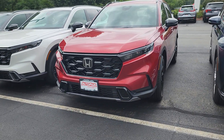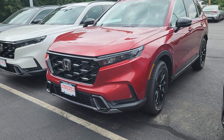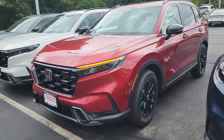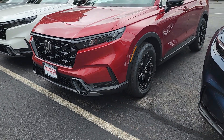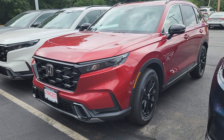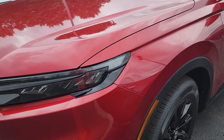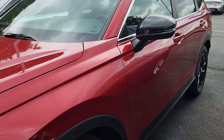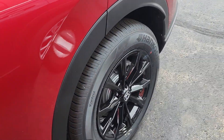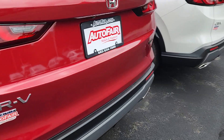Here's a CR-V Sport Hybrid. So it's on. The only time you're gonna hear the engine start is if it needs heat or air conditioning, or if it needs power. But I can hear the battery running — something must be on like the air conditioning or something like that.